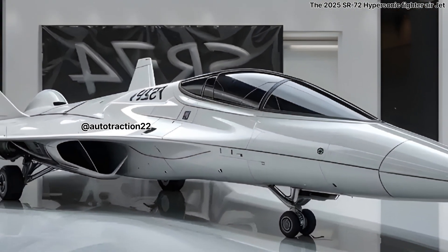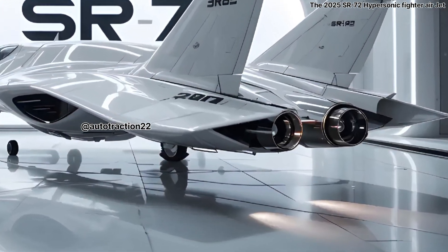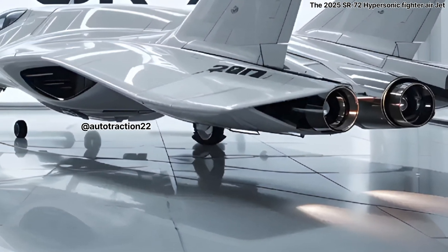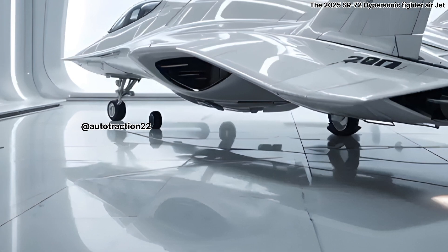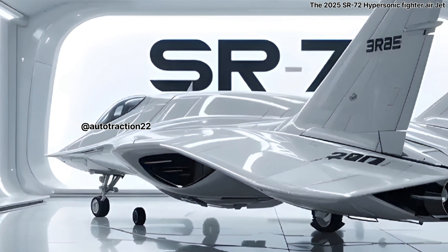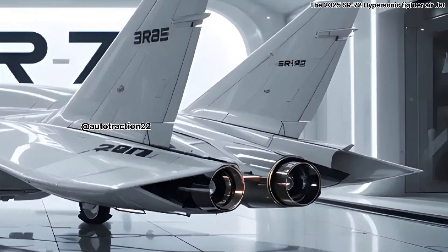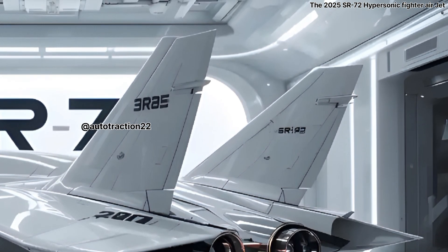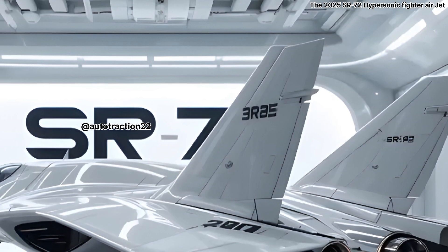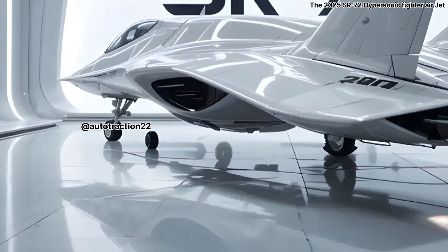With a design that blends sleek, futuristic aesthetics with functional aerodynamics, it's a marvel of engineering. From its sharp angular profile to its advanced composite materials designed to handle extreme heat, every inch of the SR-72 screams innovation. At the core of this beast is the dual-mode engine system — a turbine-based combined cycle propulsion method.